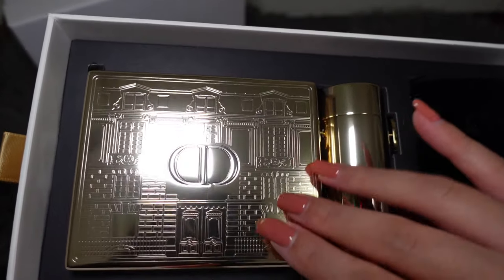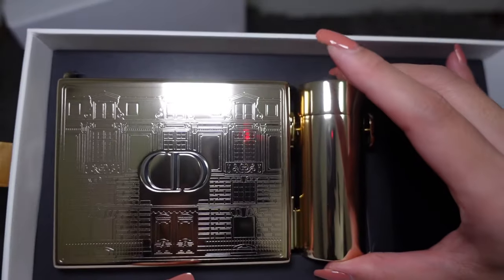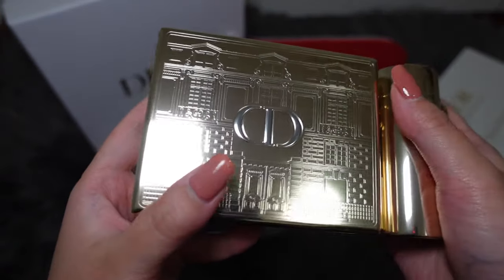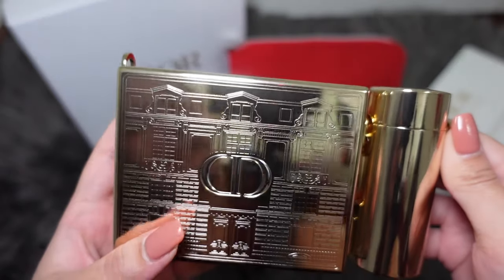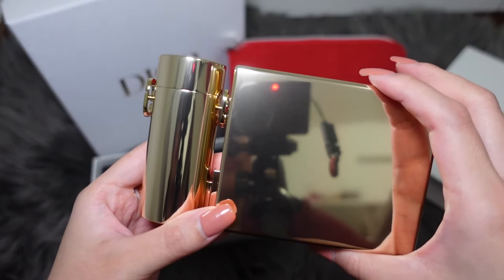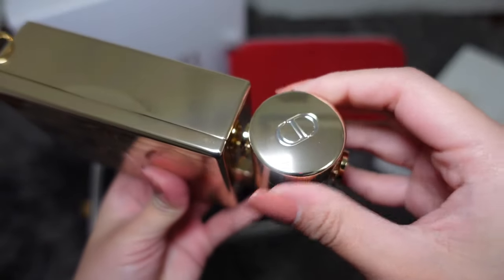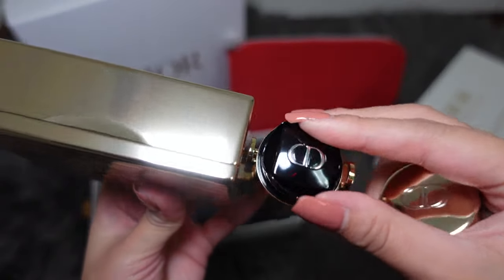It's gold and metal, which I like. Compared to all those previous gifts that Dior has come out with, this material is like worth the money. The CD logo is in silver color. This thing you can actually detach — then you twist the cap to get the lipstick out.